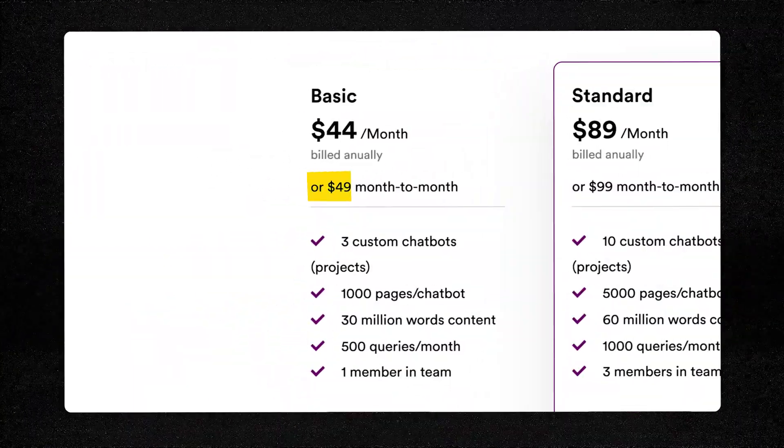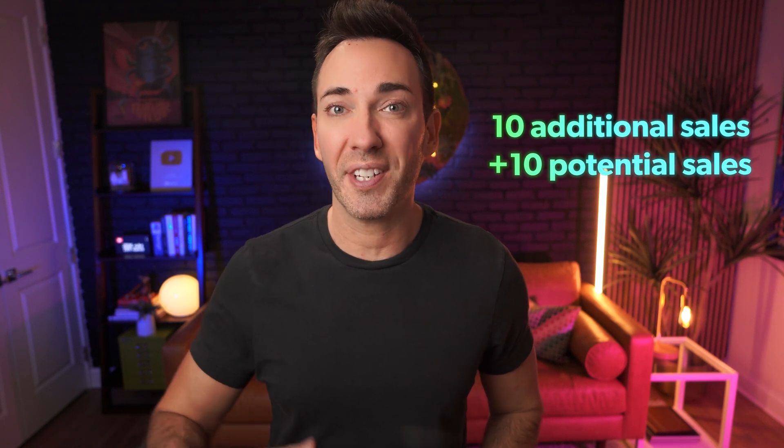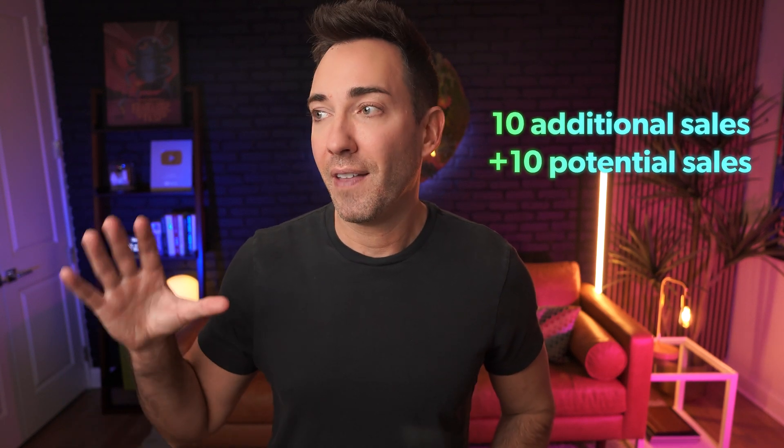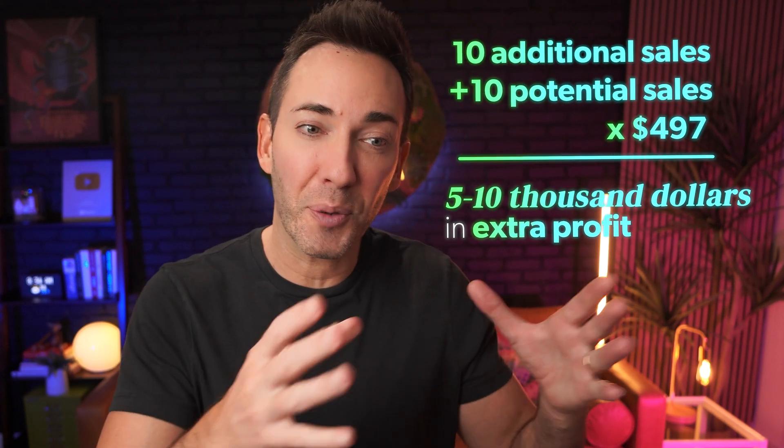So let's talk real dollars and cents. This cost me $49 per month, and in the first month alone I can directly attribute 10 additional sales of my paid program, comparing to the chat logs I have. And that's being conservative — I'd bet at least another 10 were influenced by the fact that they were able to get their questions answered so thoroughly and instantly. So that falls somewhere in the neighborhood of $5,000 to $10,000 in extra profit that I wouldn't have made without it. But of course, for this to work, your website itself needs to have enough enticing elements to make people interested enough in your offer to even ask questions in the first place.